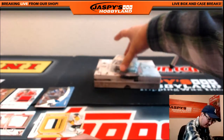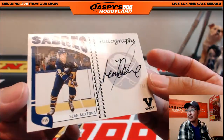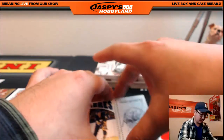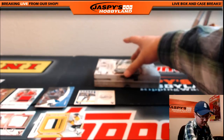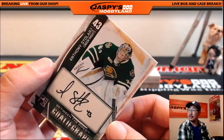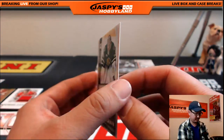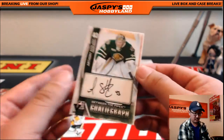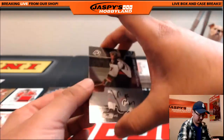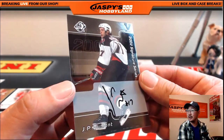We've got an autograph — Sean McKenna auto. Between the pipes goalie graph, Anthony Stolarz. J.P. Dumont, 2002 Signature Series, on-card auto.